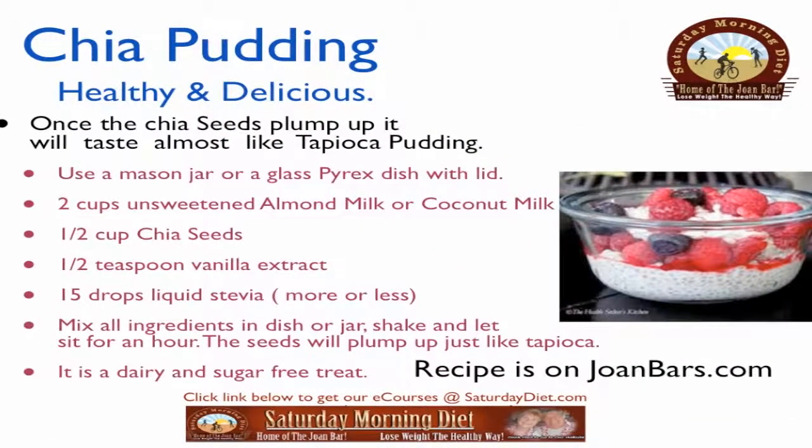Chia pudding — healthy and delicious. Once the chia seeds plump up, it will taste almost like tapioca pudding. Use a mason jar or a glass Pyrex dish with a lid. Ingredients: 2 cups unsweetened almond milk or coconut milk, a half a cup of chia seeds, a half a teaspoon of vanilla extract, 15 drops liquid stevia — more or less. Mix all ingredients in dish or jar, shake and let sit for an hour. The seeds will plump up just like tapioca. It is a dairy and sugar free treat.